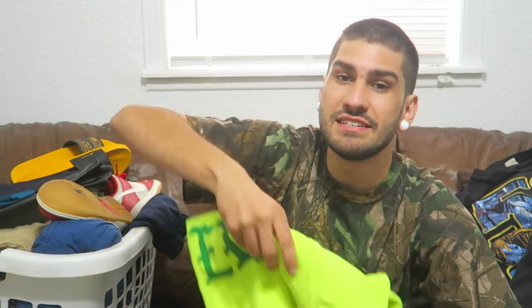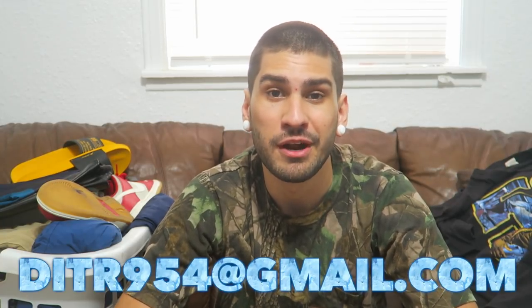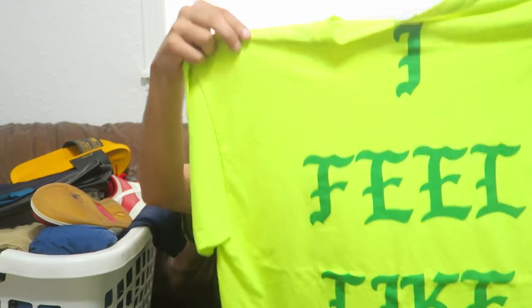Make sure you guys check out the link down below for all pricing. If you don't see something I showed today on my website, no problem — just send me an email at ditr954@gmail.com or hit me up on Instagram at ditr954. I'll gladly either put it on the website or work out a bundle deal. A few items I'm showing are not yet listed, but if you're interested, hit me up and I'll get it added or sold directly to you.